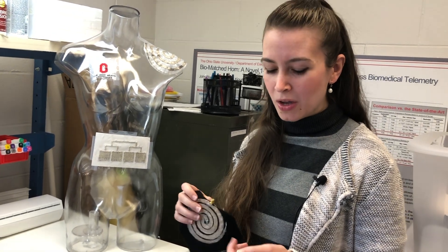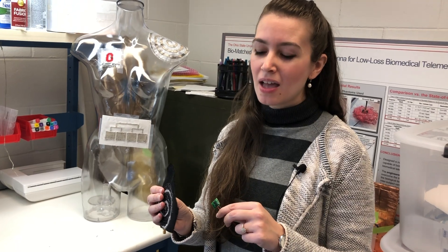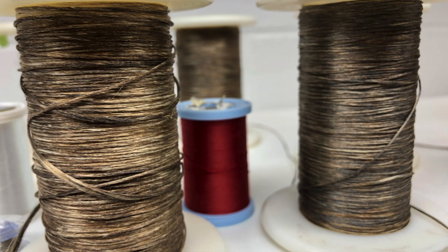Besides, wearables are expanding to the area of implants as well. Let's say you wear a smart hat and that one communicates with the implant underneath. Now, this idea will work. However, tissues are typically very lossy, so they'll consume or absorb a lot of the power.